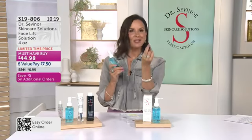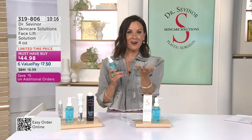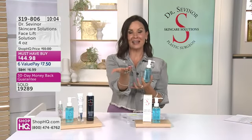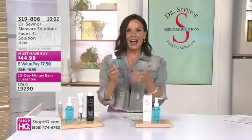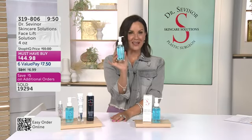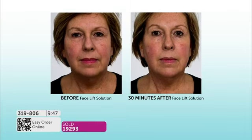I don't want you missing out on those savings. I don't want you looking in the mirror saying: what am I going to do, I hate this part of my skin, this is sagging, where are my eyes going? You've got a household, a family, grandkids, pets, a job — there's so much happening in the world right now. I don't want you spending thousands of dollars or thinking about those painful procedures. Get this home and see the difference. From Dr. Sevenor to you — $7.50 on an interest-free value pay. We only have 10 minutes to go.